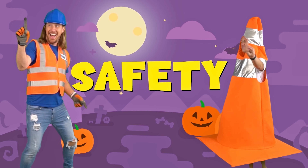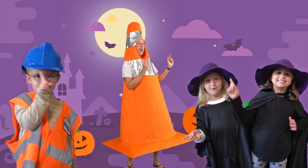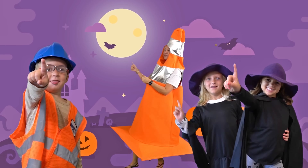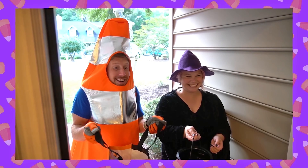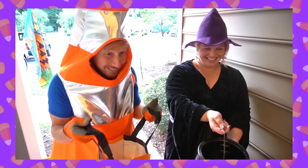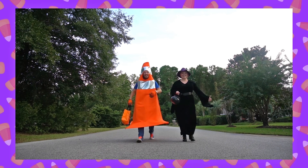Remember everybody, because safety's number one — just a few rules before we go have some fun! Stick with your best friends and your family. Be sure to stay in a place where you can be seen. Now have a happy Halloween!